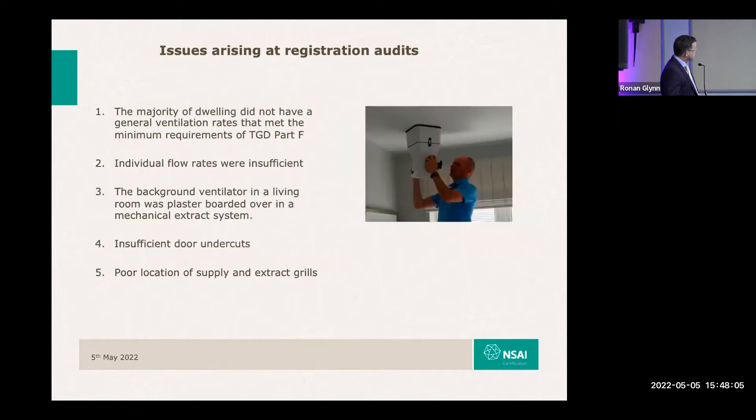Some of the typical recurring issues arising during inspections carried out by validators: the minimum Part F ventilation rates are not being achieved — that's very commonplace. Systems aren't balanced correctly; you might have substandard flows in one room and excessive flows in another room.